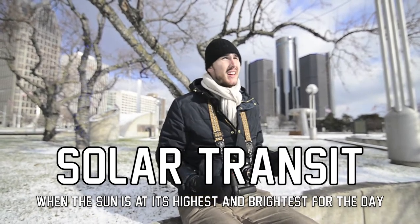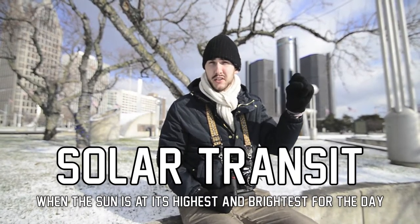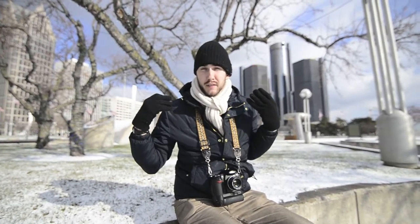I'm out here during solar transit — that's when the sun is as high and bright in the sky as it's going to be for this particular day in this particular location. That means the light is so garishly bright you can't really see the lights. It's really no use taking a picture of lights when it's so bright outside.